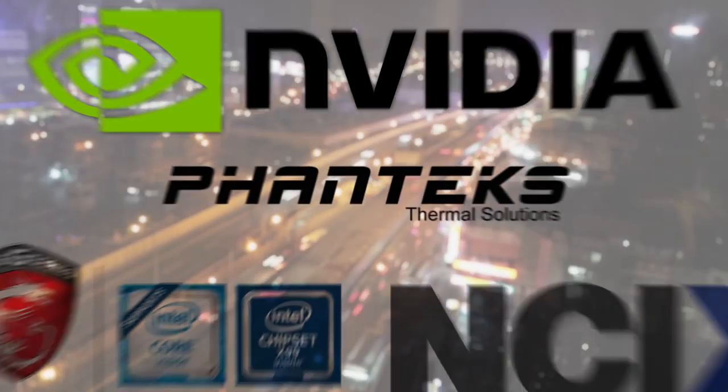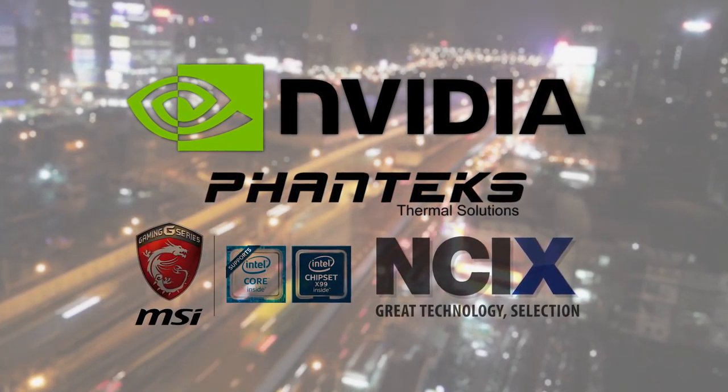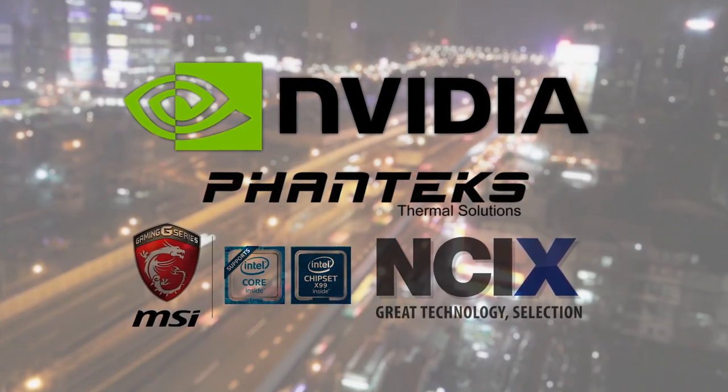It's just after 8 and we're going for our first factory tour of Computex — this will be your first factory tour ever. Let's do it! Huge thanks to our Computex sponsors for sending us out here: shout out to NVIDIA, Phanteks, NCIX, and MSI.